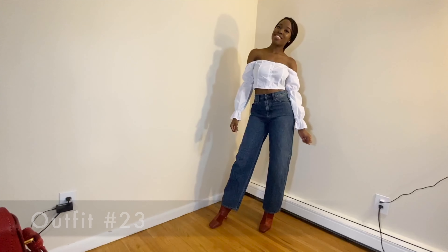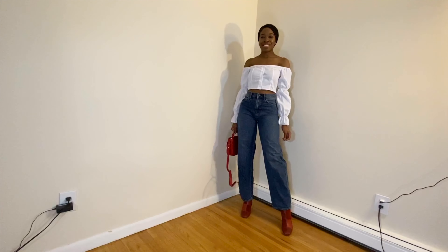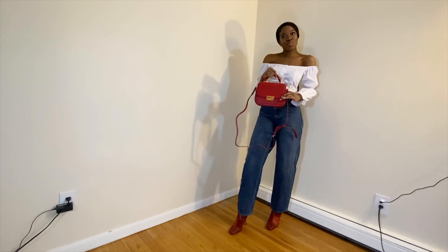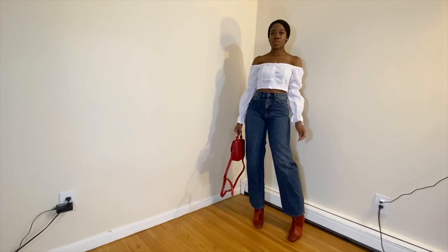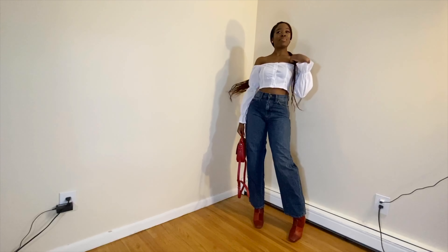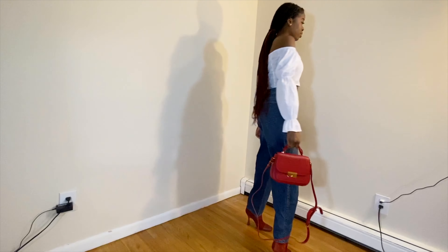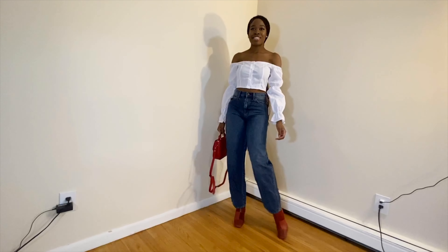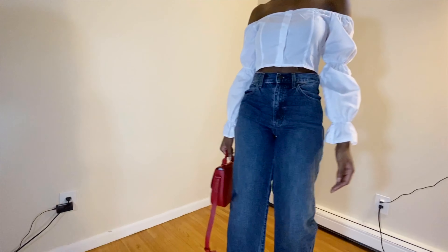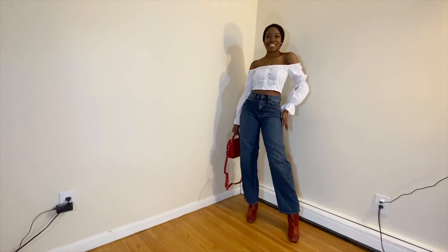For this look we have an off-the-shoulder top from Pretty Little Thing paired with really cute wide-legged high-waisted jeans from Uniqlo. I decided to keep it simple — the only things really popping are the shoes and the purse. Don't mind the purse straps; I filmed this the day after I got the purse so it was fresh out of the box. But keeping it simple with the white top and simple jeans really gives the shoes and purse a chance to shine on their own. Let me know what you guys think in the comments below.